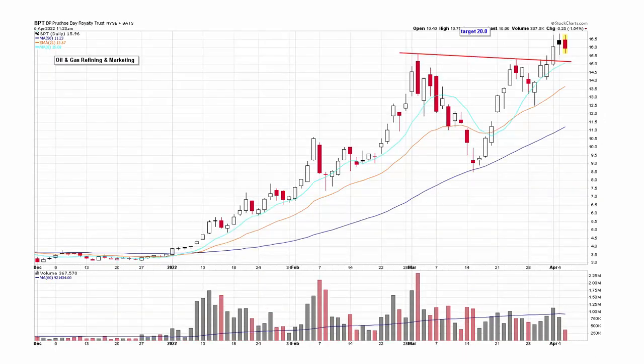BPT has been one of my favorites the last couple of months while the market was getting hit hard in January and February — this stock was doing really well. It broke out, got some volume, loosened up, moved up, came back down to test the 50, came back up, tested the previous high, came down to test the 21, then consolidated for two days and broke out with lots of positive volume. My target on this is 20, as long as oil doesn't completely collapse.